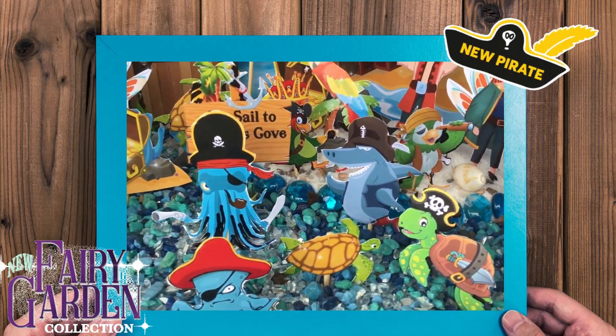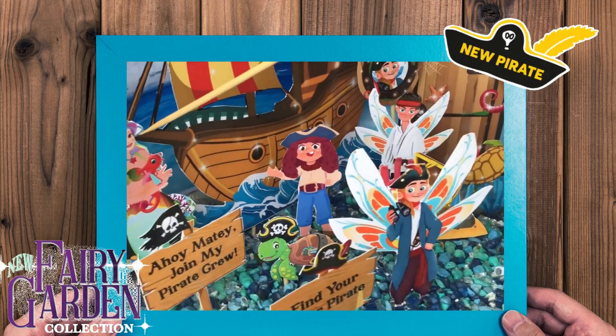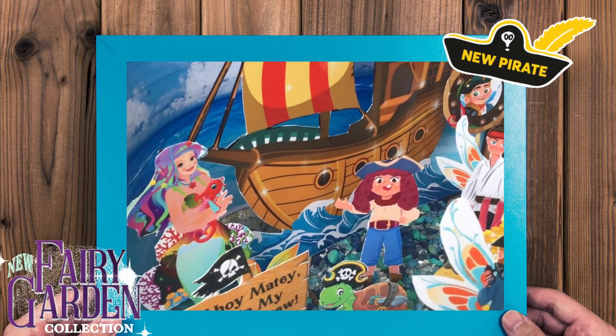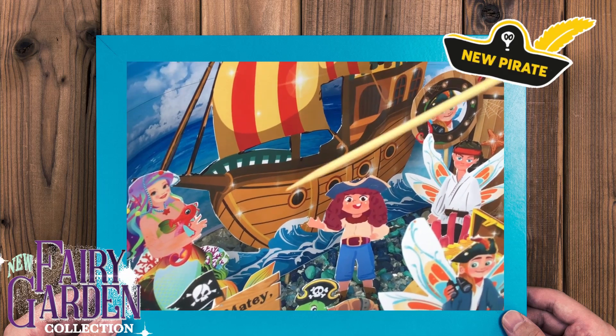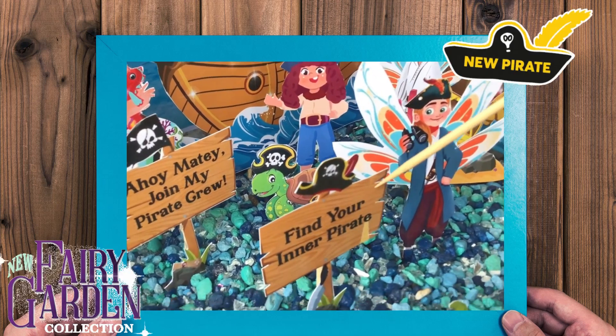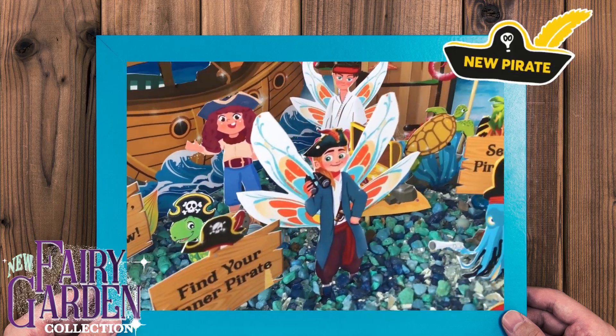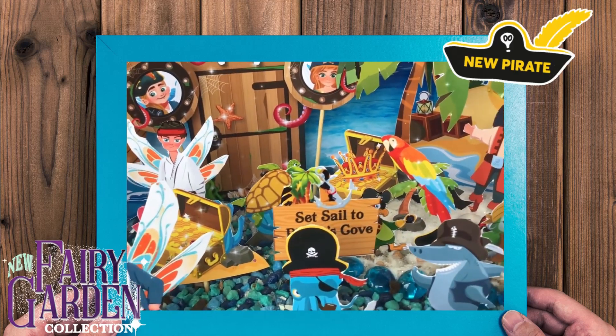Over here we have Meredith the mermaid, but there is a mermaid in the book called Mercinda. And then there is another sign: 'Ahoy matey, join my pirate crew, find your inner pirate, set sail to Pirate's Cove.' It's just a lot of fun.